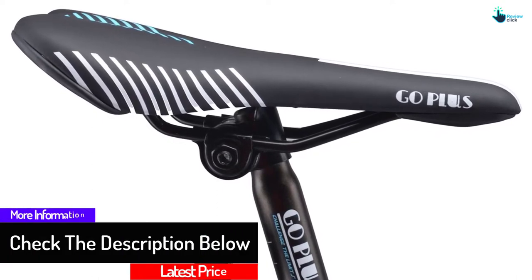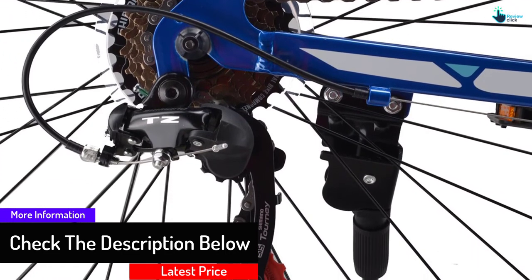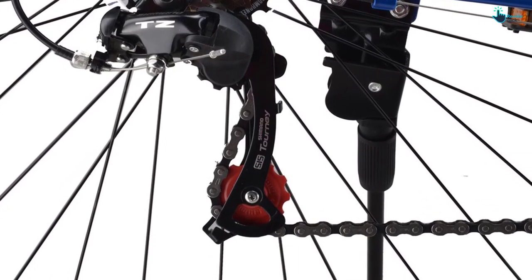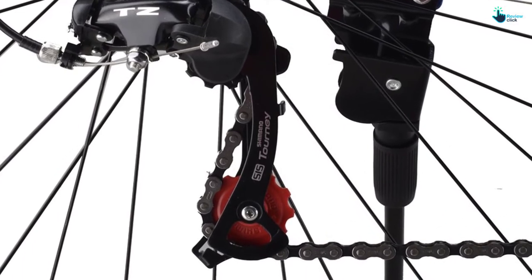You can cycle this bike on slippery areas without stress since it has reliable and stable brakes that permit you to brake with comfort. While it is created with sturdy materials, this bike is fairly simple to transport because it only weighs 30 pounds when assembled.